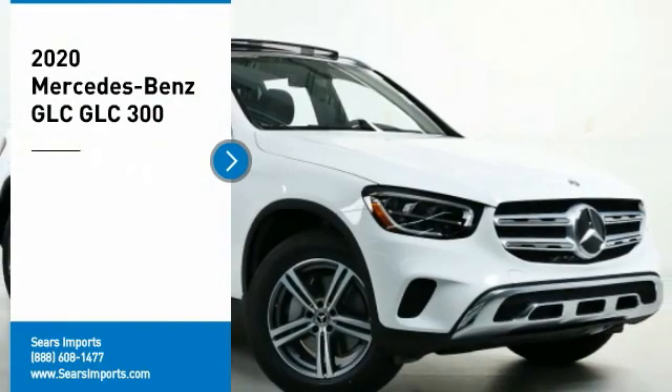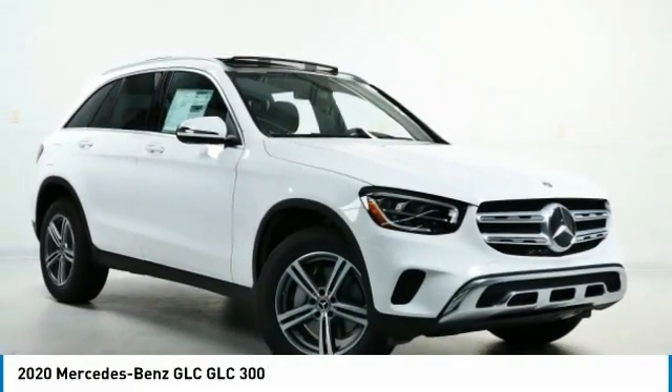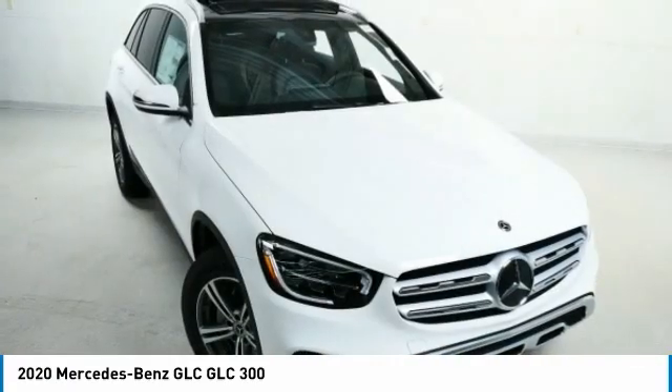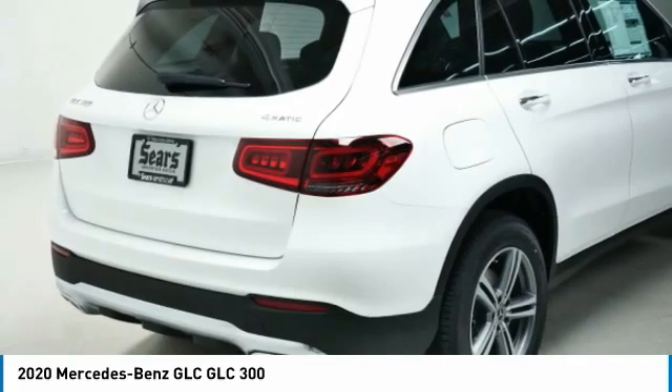You are going to love the 2020 GLC. The Mercedes-Benz GLC sets the bar for the luxury SUV — a midsize SUV that's all lean muscle and has a roomy new cabin full of style and substance. Here are some of this vehicle's great options.